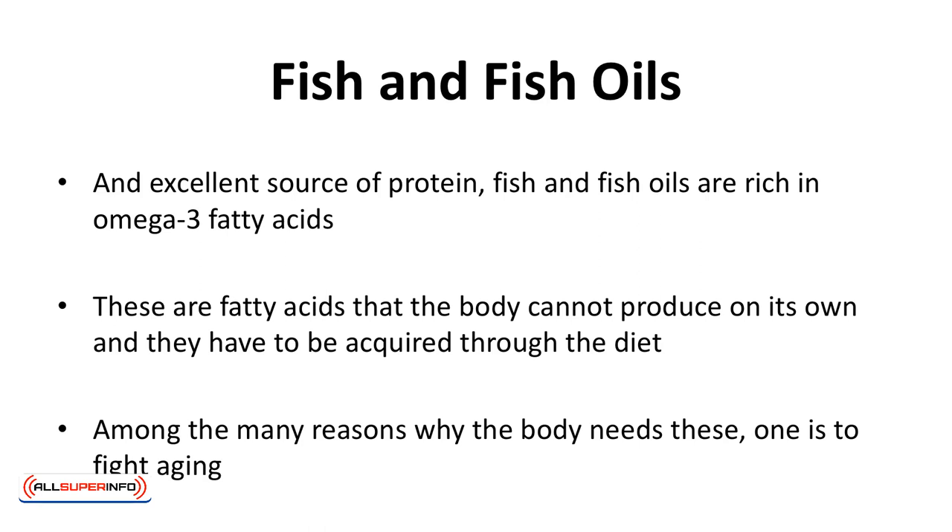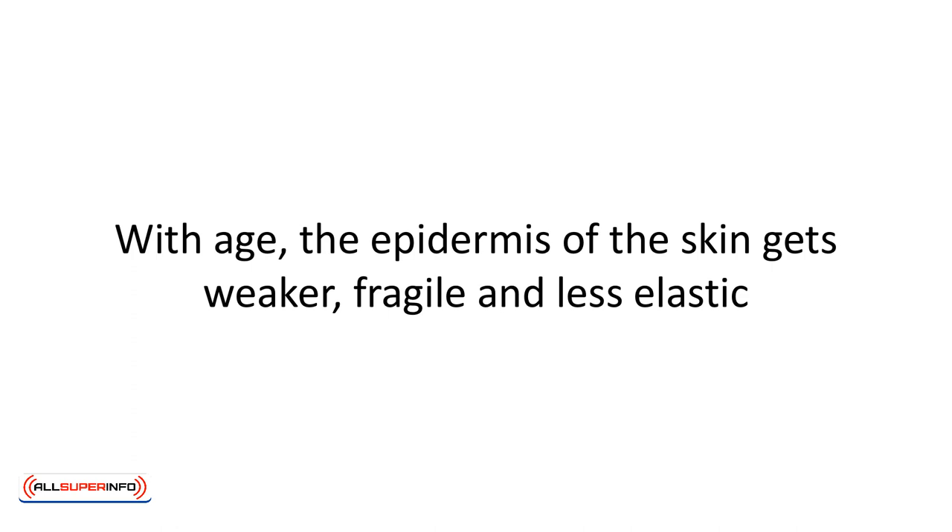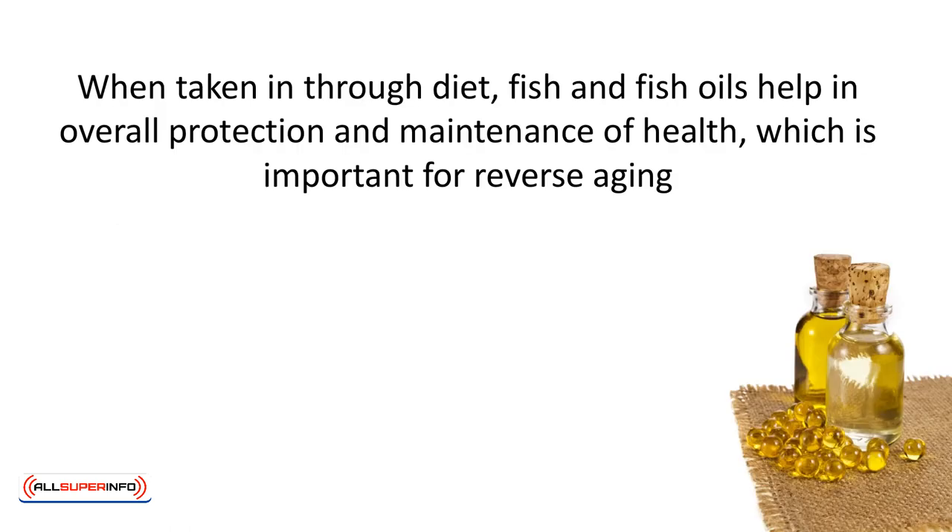Fish and fish oils are an excellent source of protein and are rich in omega-3 fatty acids — fatty acids that the body cannot produce on its own and must be acquired through the diet. Among the many reasons why the body needs these, one is to fight aging. With age, the epidermis of the skin gets weaker, fragile, and less elastic, showing signs of aging in the form of wrinkles. Omega-3 fatty acids help the skin maintain its biochemical integrity by keeping its water and nutrients in check. Fish and fish oils are also beneficial in fighting the aging effects of UV rays and help in overall protection and maintenance of health.